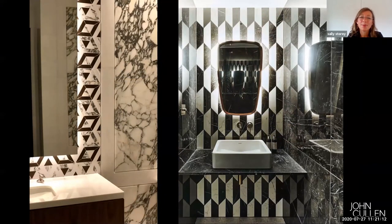In bathrooms, polished marble can be the worst nightmare when lighting it — you get unwanted reflected light. Here we've floated the mirror and lit it indirectly, so you get a soft glow against the marble without harsh reflections.